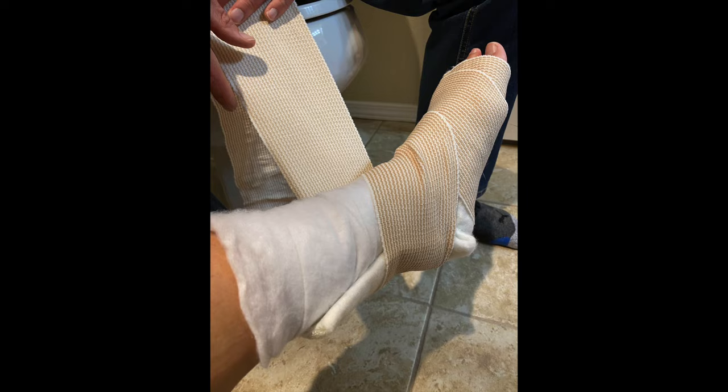My ankle was x-rayed and they confirmed it was definitely broken — I broke the fibula bone down at the ankle. They put a temporary splint on it and referred me to an orthopedic doctor to take a better look and most likely put me in a cast. They said it would take that office a few days to call, so if I hadn't heard back, to give them a call.